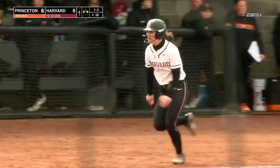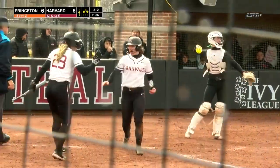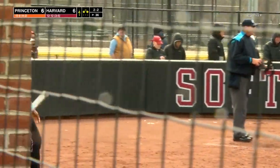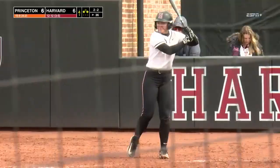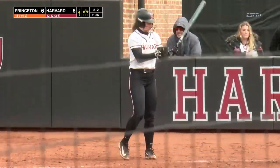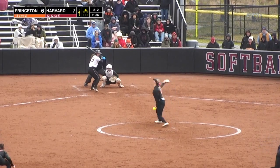The runner goes, throw down to second base — it's not in time. The runner comes home from third and Mays is safe. Harvard has the lead on a double steal — a steal of home plate by Maddie Mays. She didn't have any steals all season and has two here in the fourth inning, swipe home for the first lead for the Crimson.